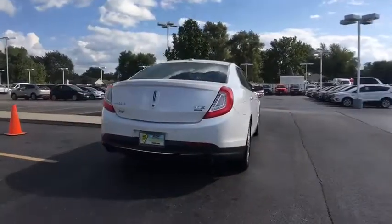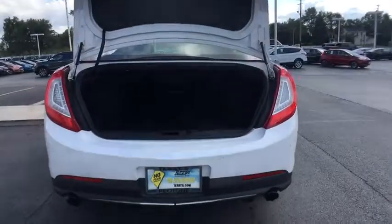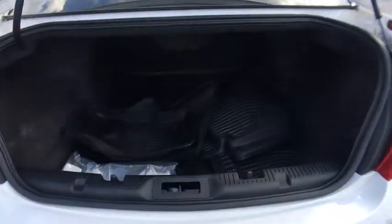Boasting a 3.7 liter V6 engine, it's also powerfully smart. This vehicle has less than 40,000 miles.